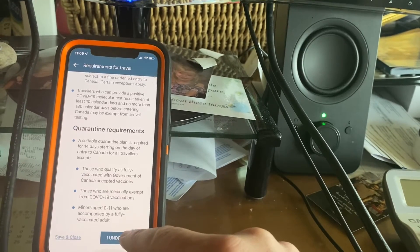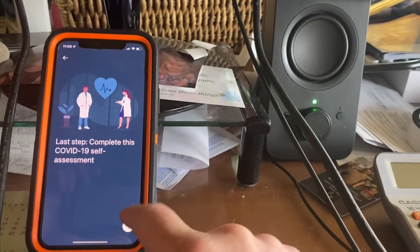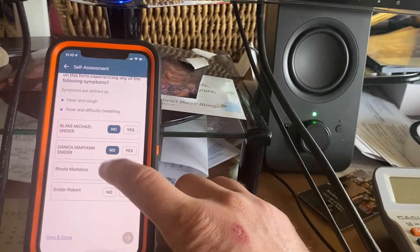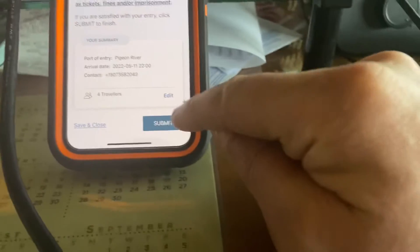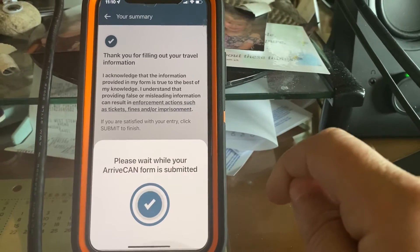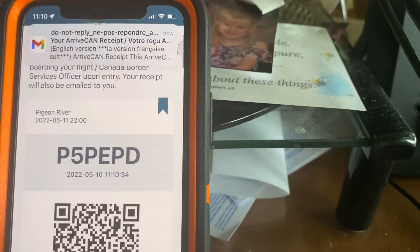Quarantine requirements — it's a lot of gibberish basically. As a traveler coming to Canada, you need to declare all the countries you have visited in the last 14 days. Have you visited anywhere besides the US? No — so that's pretty easy. Then it's just a self-assessment saying are you guys sick or not? Fever, cough, difficulty breathing — nope, we're all in good health. Thank you for filling out your travel information. Your summary shows port of entry: Pigeon River, the date, time, four travelers. Once I hit submit, it's done. I'm hitting submit. If you get to that step, that's how quick it is to fill out the ArriveCAN. Then I just got the email.